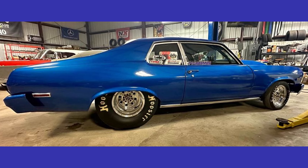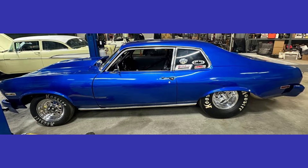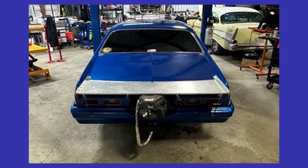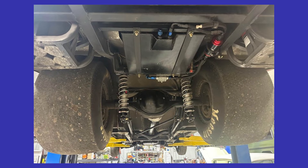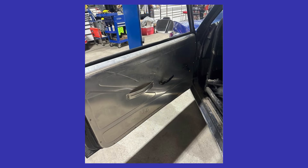Next up we have a 1974 Chevrolet Nova listed for $25,000 US in Fresno, California. It has an automatic transmission, and from the seller's description: 1974 Chevrolet Nova, no trades, firm on price, 427 BBC, 1050 Dominator carb, new tires on rear, new fuel cell, dual red top Optima batteries, QA1s all four corners, ladder bar set up in rear. More details are available in the ad — click the link in the description below this video to check it out.